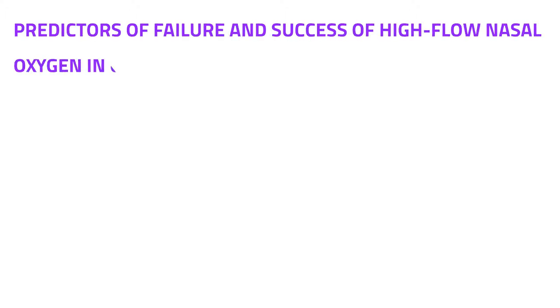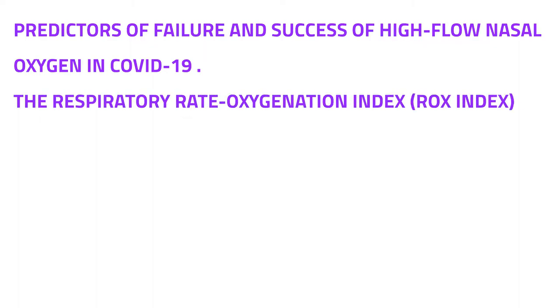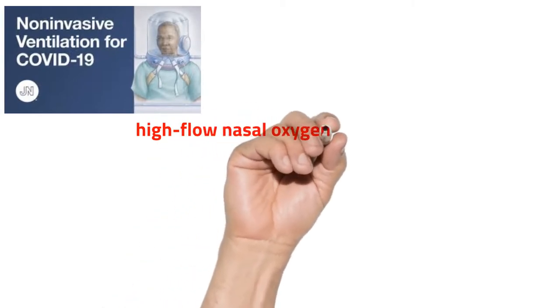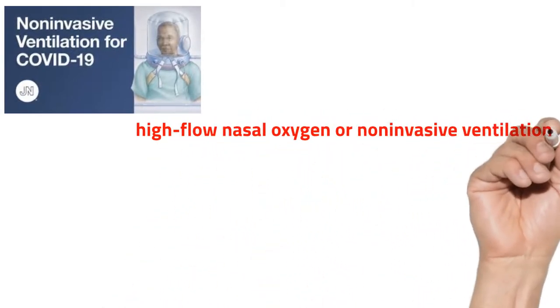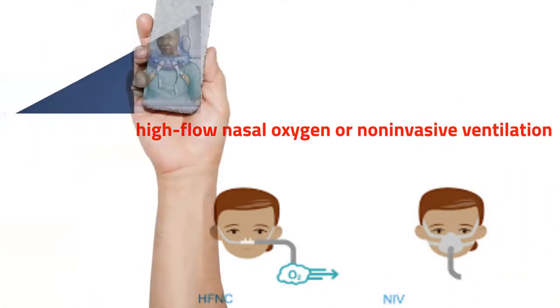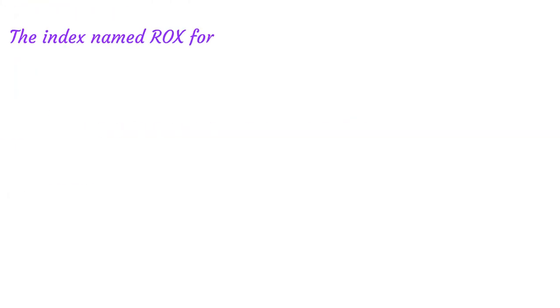Predictors of Failure and Success of High-Flow Nasal Oxygen in COVID-19: The Respiratory Rate Oxygenation Index, or ROX Index. The continuation of non-invasive oxygen strategies in patients with acute hypoxemic respiratory failure — that is, non-invasive ventilation or high-flow nasal oxygen — may increase the risk of delayed intubation and consequent mortality from delay.